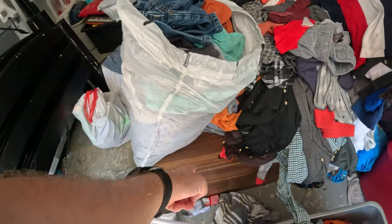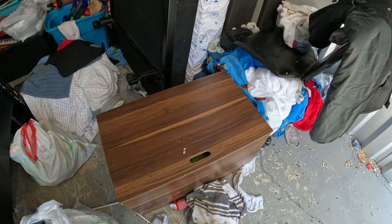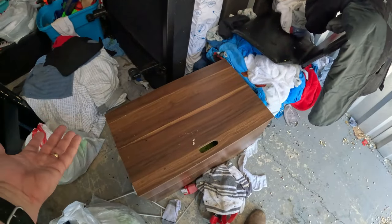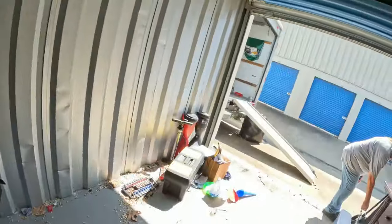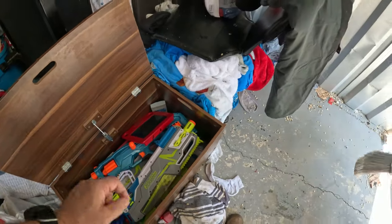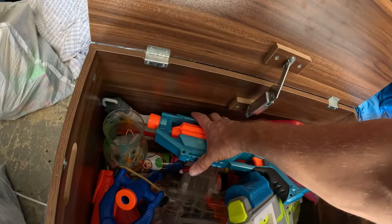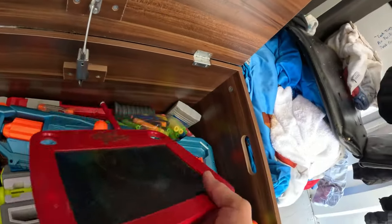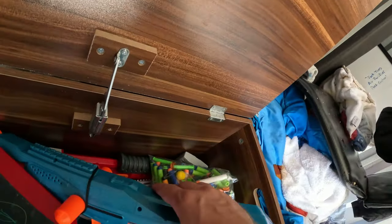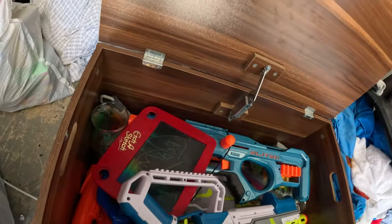There's like a little toy chest right there. Probably more toys based off of everything else — or maybe a family of rats living in there. Oh man — more Nerf guns. This is like my son, all he wanted was Nerf guns from the time he was like 6 or 7 to about 11 or 12. They've got plenty of them. And a weird etch-a-sketch — not a normal one.